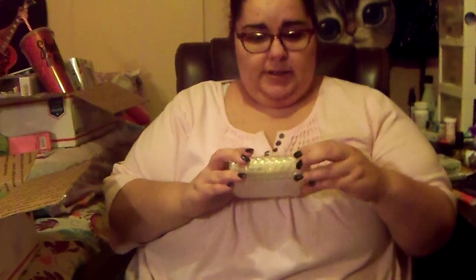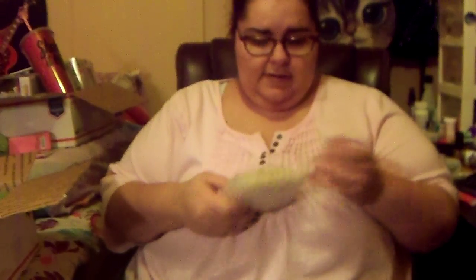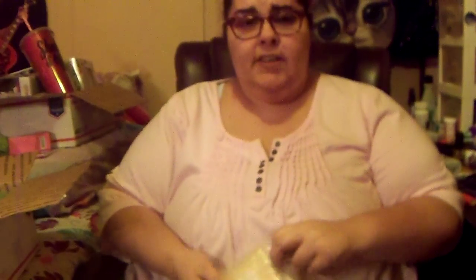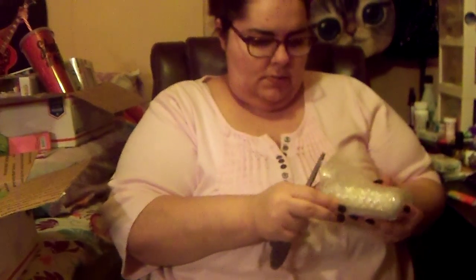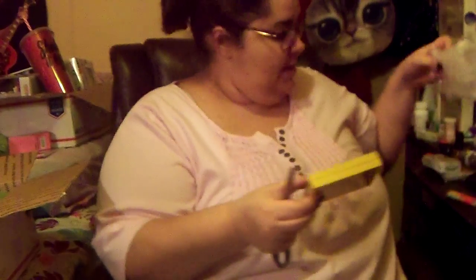Now this is bubble wrapped like you wouldn't believe. Sorry if the noise is too much. I'm going to need some scissors — it's going to look like I'm murdering it. Oh, this is really cool. It's a minion — and I think I know what this is. It's like a Z palette kind of thing where you put your eyeshadows in. It's magnetized, and it's a minion. Really cool.